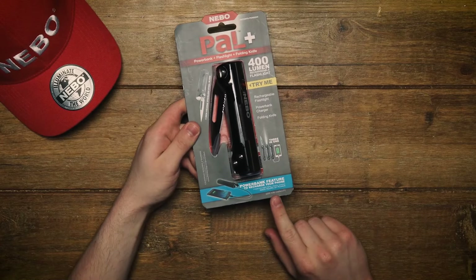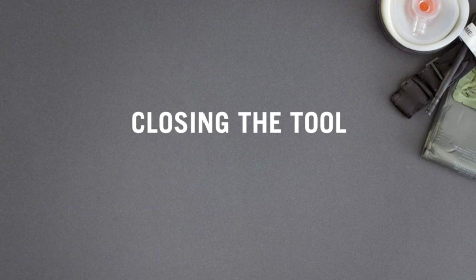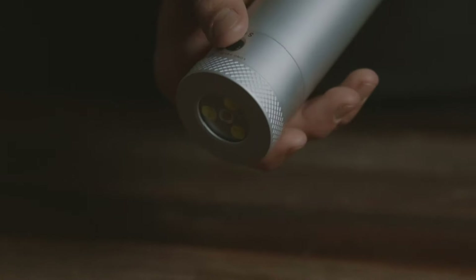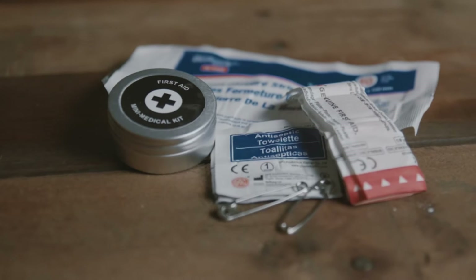Survival tools are crucial for adventurers, hikers, and anyone venturing into the wilderness, ensuring preparedness and increasing the chances of survival. I've included all the links in the video description below. Let's get started.